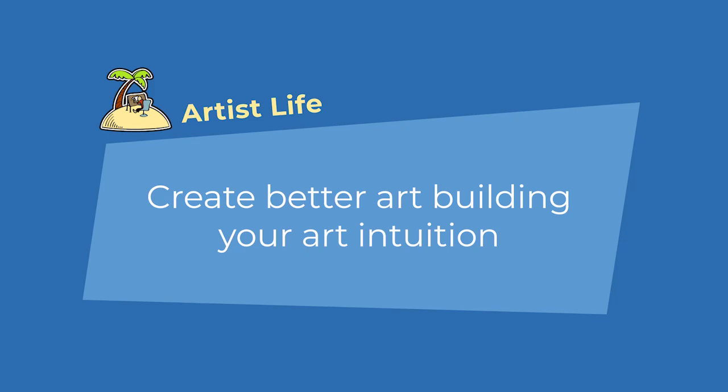What is art intuition? Why does it matter? And what's one skill you can train to vastly improve every piece of artwork you ever do? Well, let's find out. Hey everybody, JK here from Animator Island. Today I want to talk about art intuition.